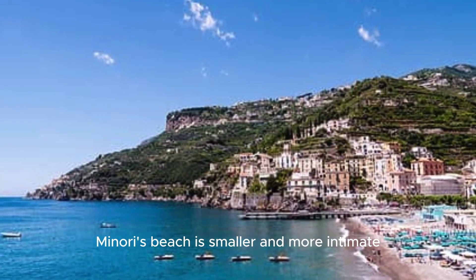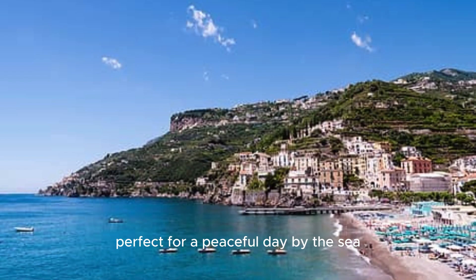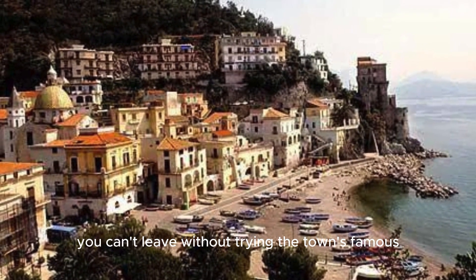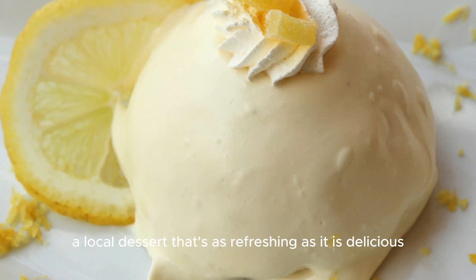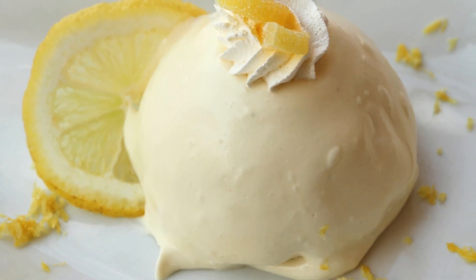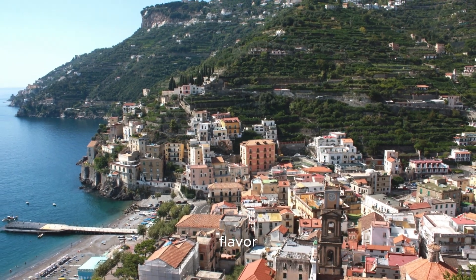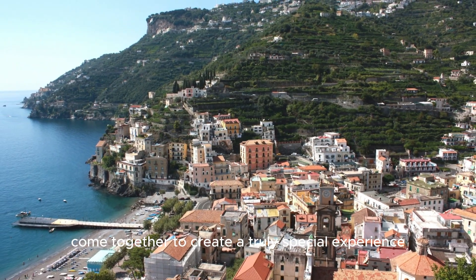Minori's beach is smaller and more intimate, perfect for a peaceful day by the sea. And when it comes to food, you can't leave without trying the town's famous lemon delights, a local dessert that's as refreshing as it is delicious. Minori is a place where history, tradition, and flavor come together to create a truly special experience.